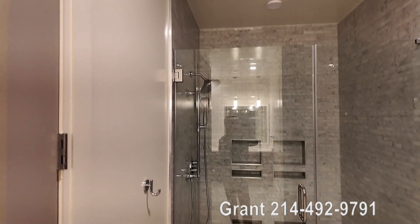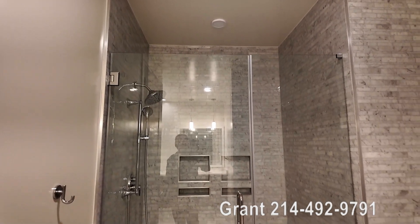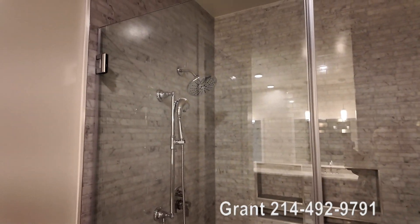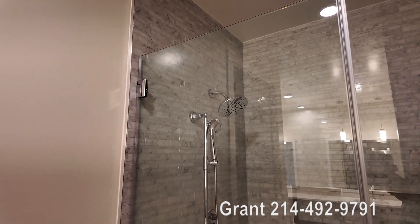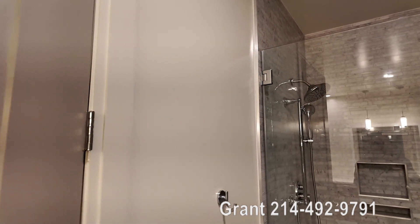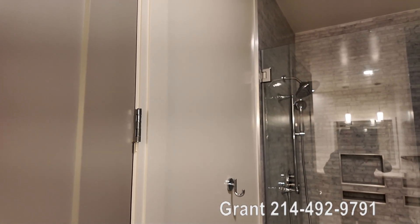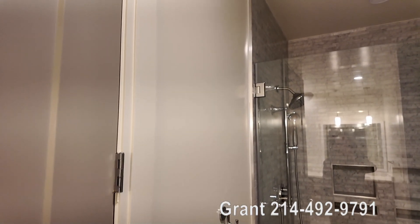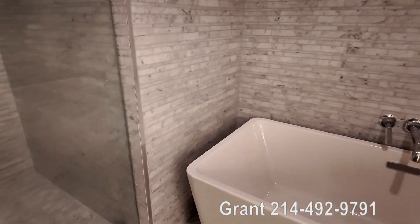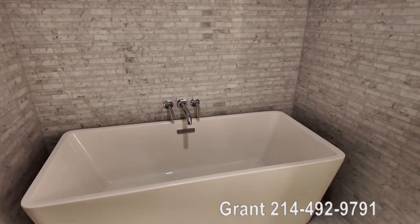We walk in and see this gorgeous walk-in shower. Very nice — it's got a huge spout up top, but it also has a handheld for more precise water on the spot. Really nice. And then you've got this beautiful tub here. That is gorgeous — love it, love how big it is.